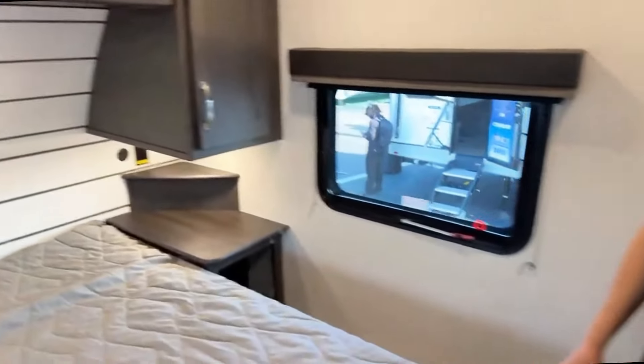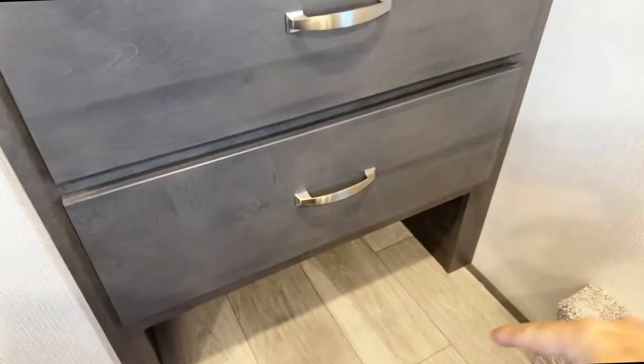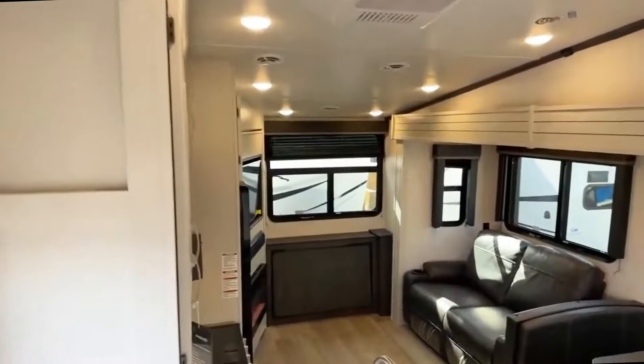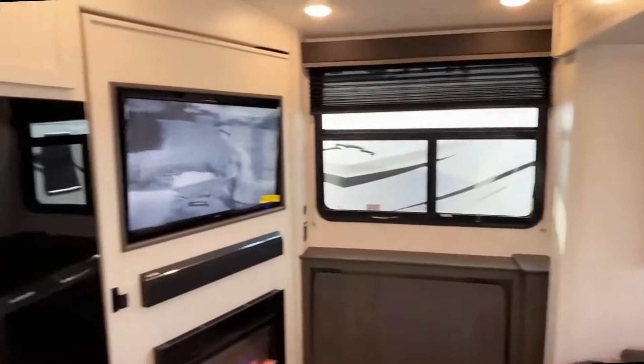Last but not least, right across from the bed there's a wardrobe area — that's where all your hanging space is. You've got a couple of drawers here, and beneath that, a place for shoes. There you go — we got to see it as opposed to saying we're sorry it was supposed to be here but wasn't.